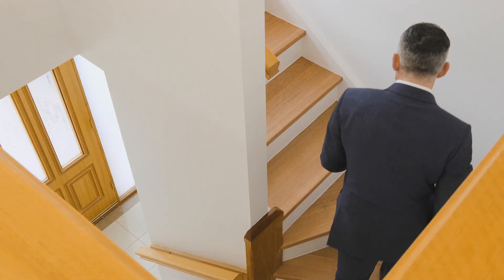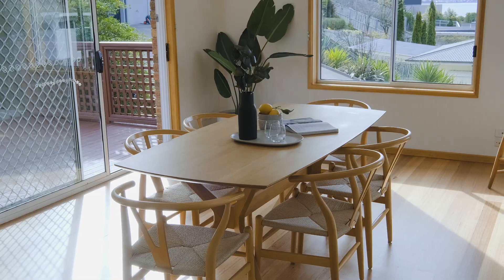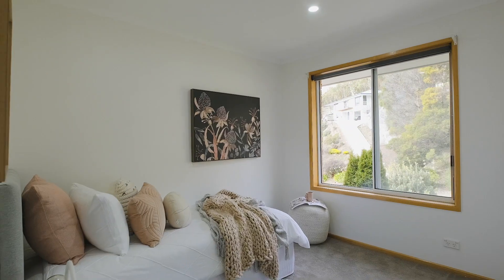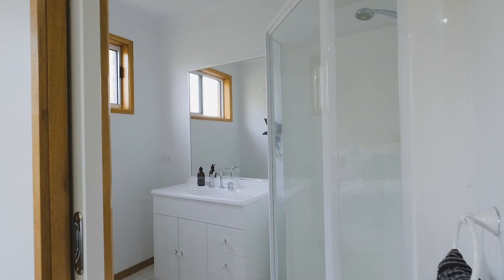Originally built in 2000, this home features a bright neutral colour palette with timber highlights and lovely Tas oak floors, with four bedrooms all benefiting from built-in storage, a walk-in wardrobe, along with a private ensuite in the main bedroom.